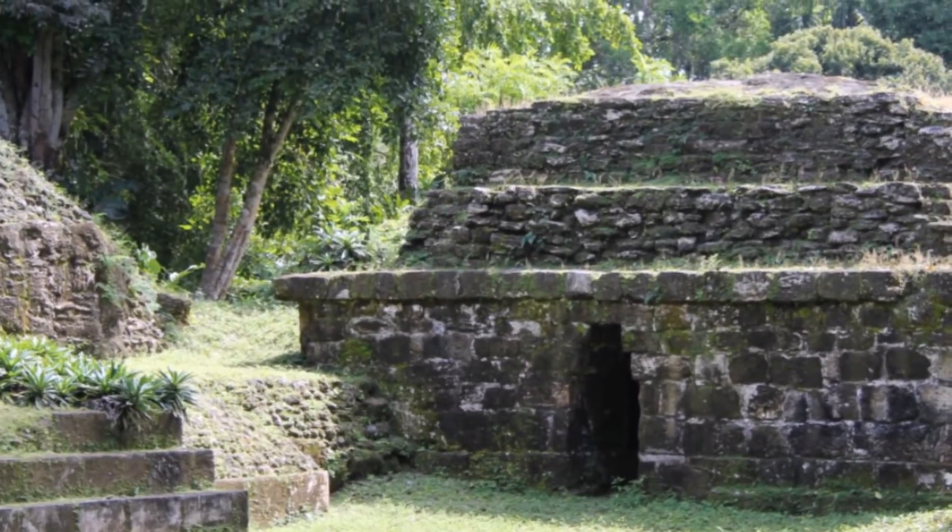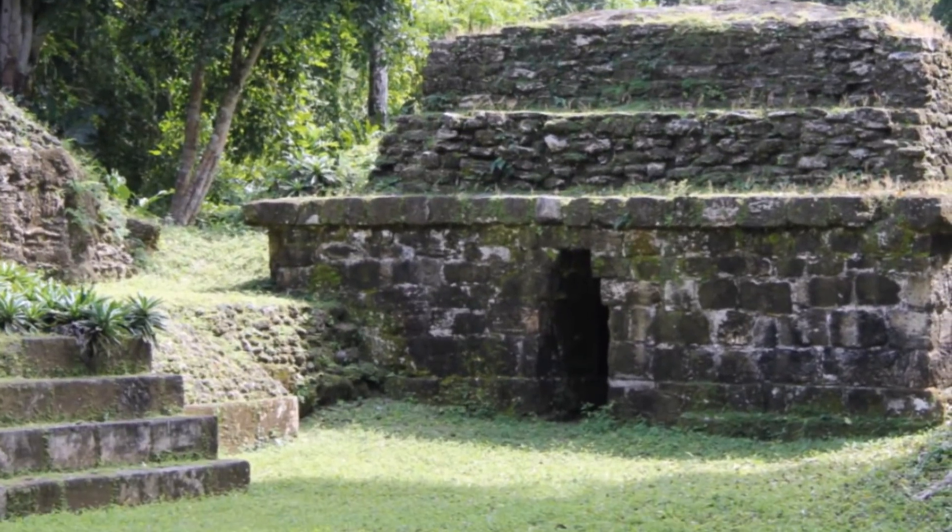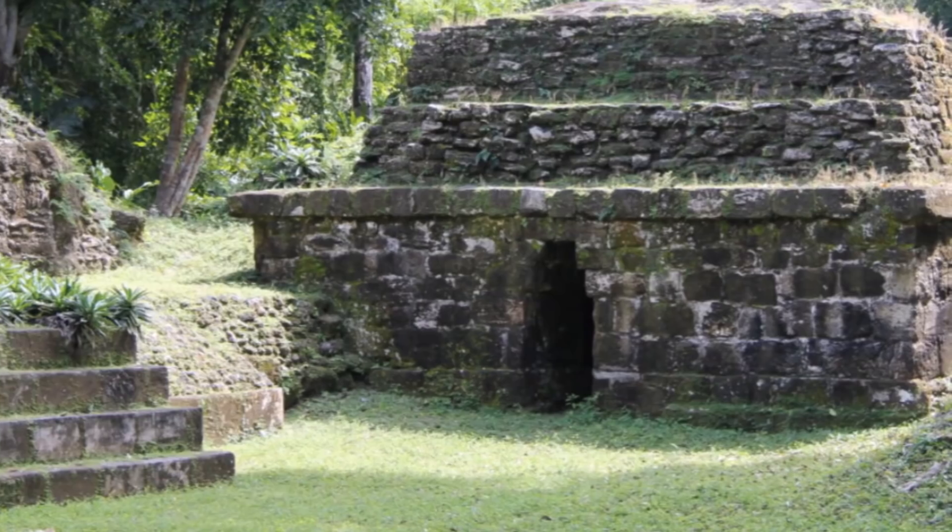There are so many Mayan pyramid cities — I have probably documented at least five or six dozen now, way more than ancient Egypt. But here are just more ruins found here.